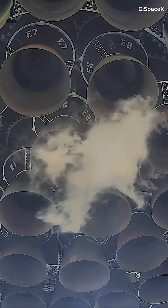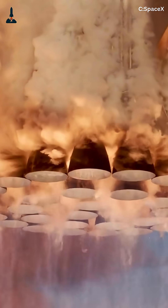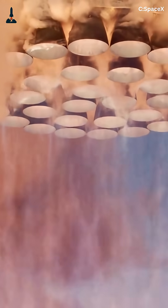Super Heavy, the booster that powers SpaceX's Starship, isn't just the world's largest rocket stage — it's an orchestra of controlled chaos. Beneath it sit 33 Raptor engines, each capable of producing over 230 tons of thrust. Coordinating them is like conducting a thunderstorm with millisecond precision.